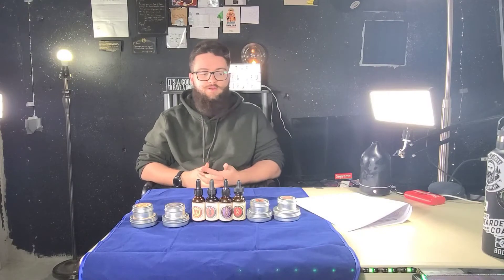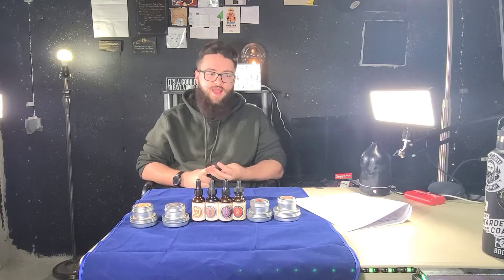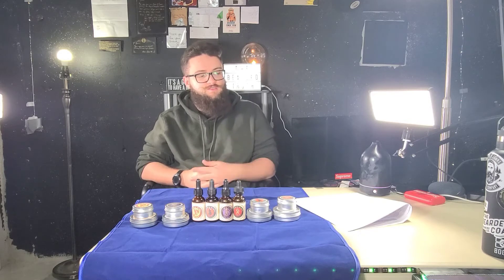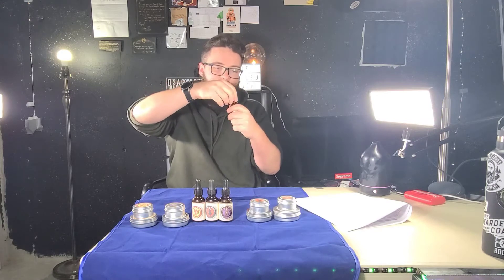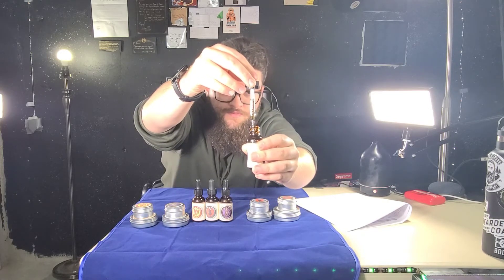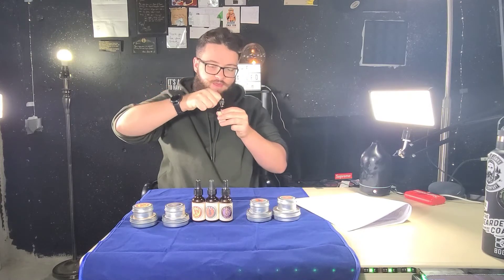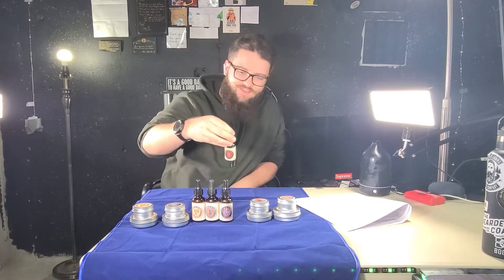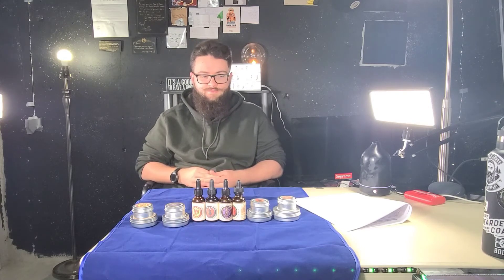Let's talk about Mythical Beard Co's beard oil. For my four scents I was able to pick, I went with Dracula, Dragon, Krampus, and Kraken. For all these scents, the oil is pretty thick. They also have child-proof lids, which I'm not crazy about. I like the scents for sure — definitely cool. I might have to get these back into more regular use. I haven't used them in a little bit; I got a bit thrown off by how thick they were. But I do like the scents, and if you like thick oil, you have to think about these.